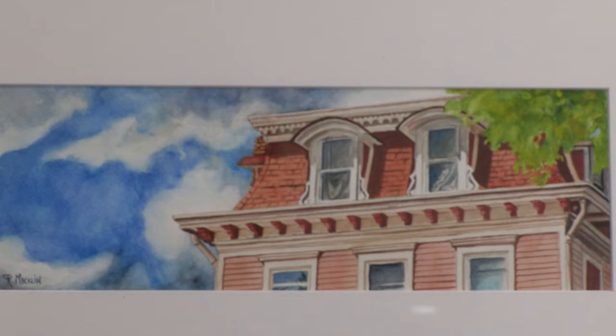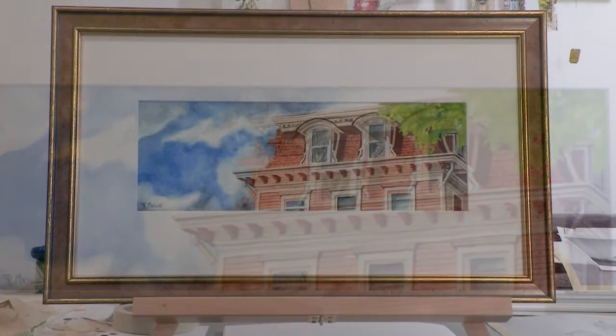The piece I'm going to donate for this auction is a plein air piece I did last summer outdoors in Arkville. It's of the top floor — the mansard roof of the Maple House, right on Route 28 in Arkville. I'll see you next time. Bye.